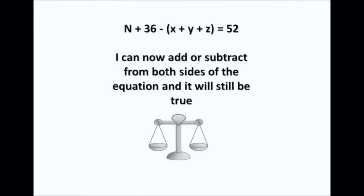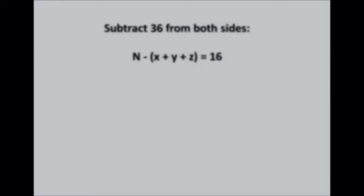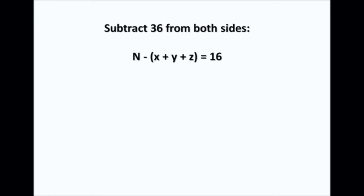If I add or subtract the same number from each side of an equation it will still be true — think of a weighing scale: if it's balanced and you add the same amount to both sides, it will still balance. So I subtract 36 from both sides: n + 36 − (X + Y + Z) − 36 = 52 − 36, which gives n − (X + Y + Z) = 16.